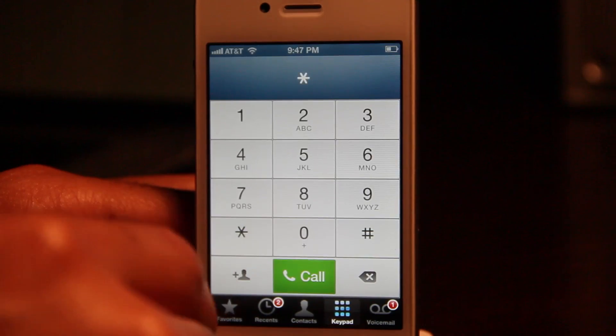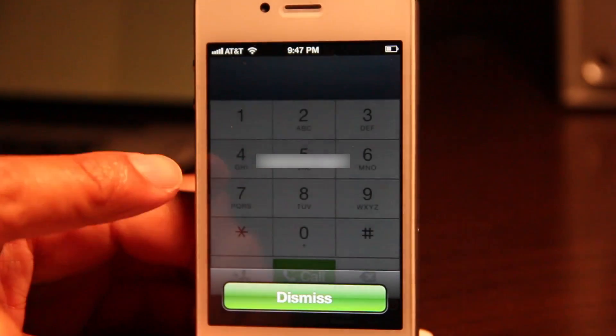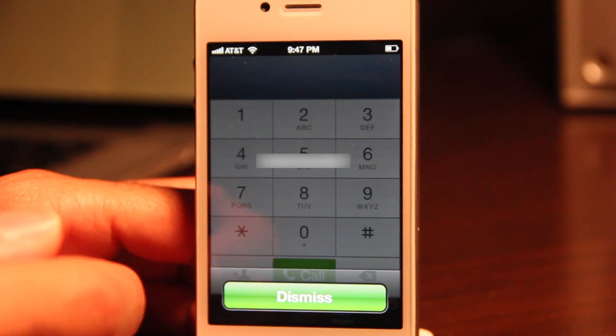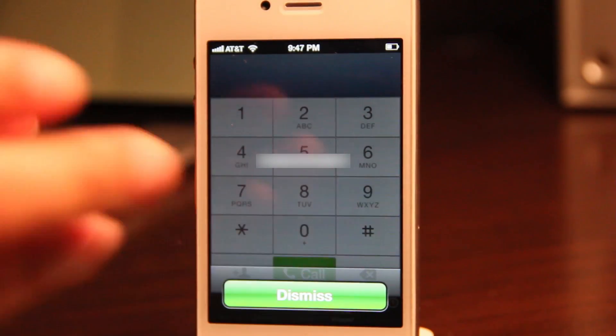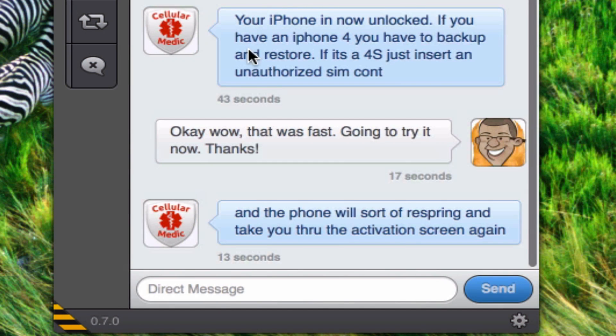You need to get your IMEI number. To do that, just type in *#06# and you'll be presented with your IMEI number. I have mine blurred out, but that IMEI number is what you want to put in the notes section of the PayPal payment. Once you do that, depending on the service you selected, you should have a pretty fast turnaround time.